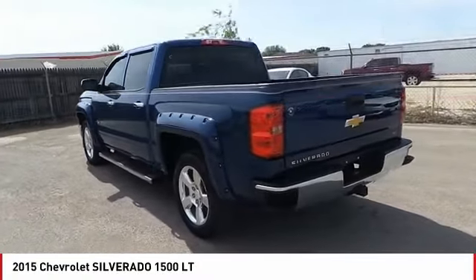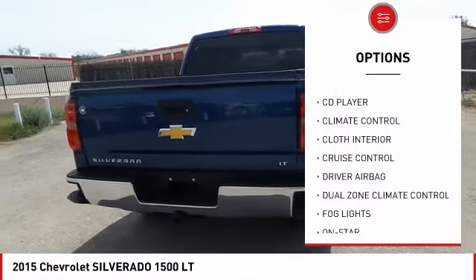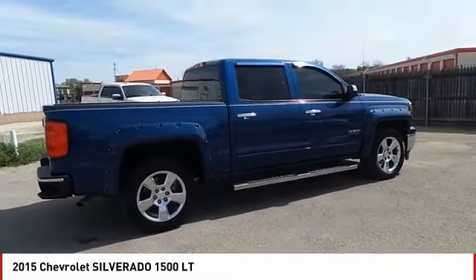Here are some of this vehicle's great options: powered driver's seat, anti-lock brakes, backup camera, remote engine start, traction control, OnStar, passenger airbag, Bluetooth, driver airbag, and air conditioning.